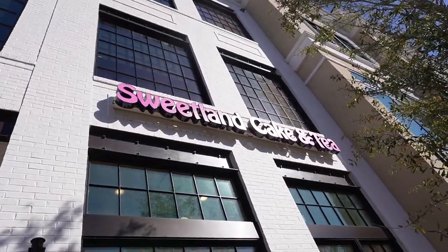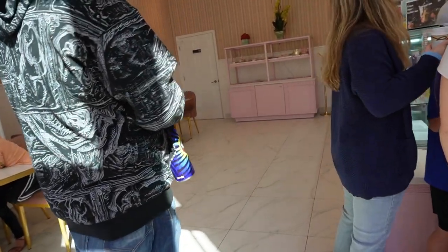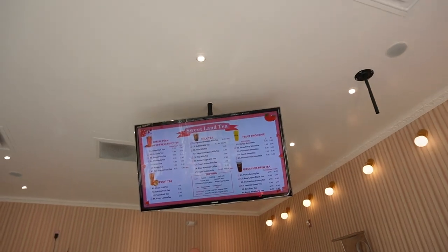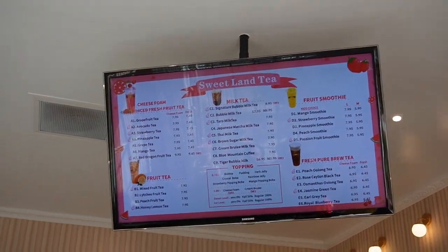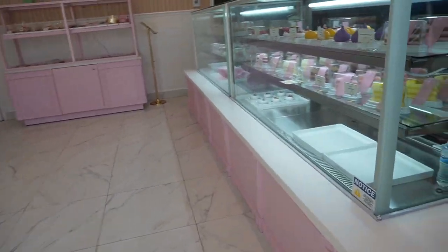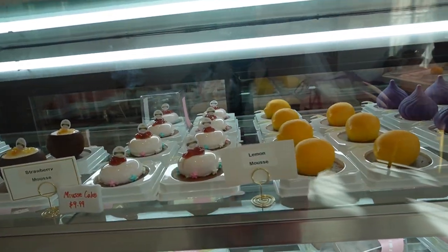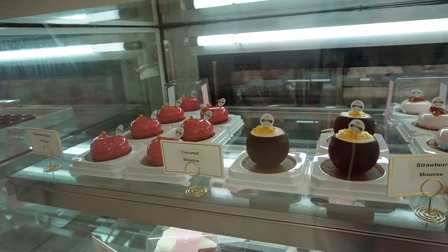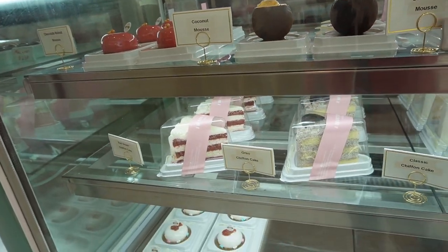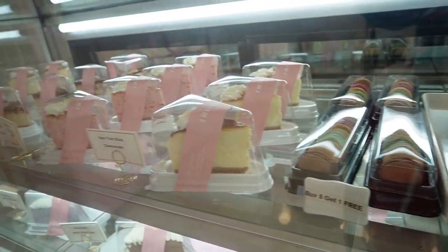Next we're going to go to Sweetland Cake and Tea. They've got sumo bowls here too, but we came to get some boba tea. This is their menu — all different sorts of teas and smoothies. Let's check out their desserts: lemon mousse, strawberry mousse, coconut mousse, red velvet cake, all different macaroons, and cheesecakes. Wow.